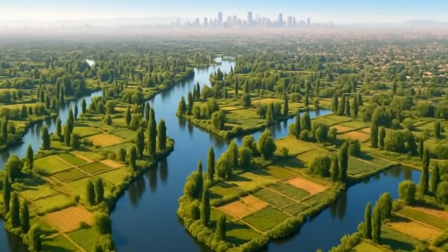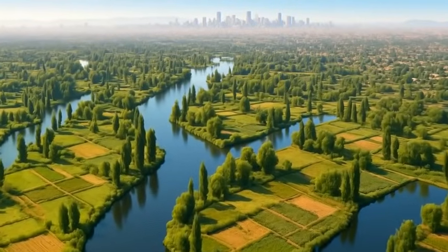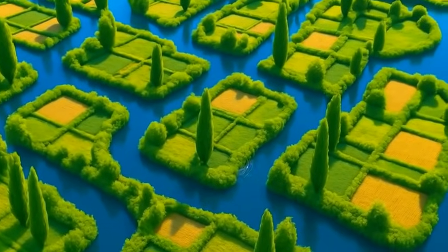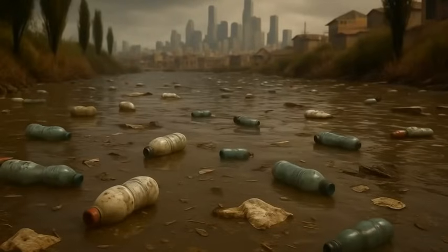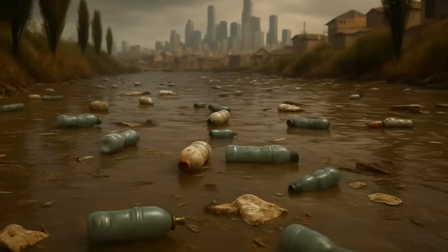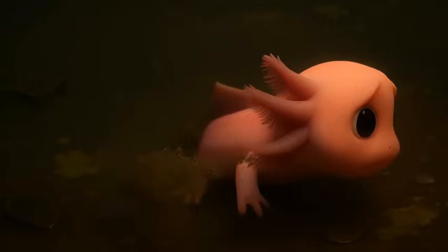And what a unique home it is. In the wild, you'll only find axolotls in the remnants of Lake Xochimilco, just south of Mexico City. This network of canals and lakes is the last slice of an ancient habitat that once covered the valley. Unfortunately, pollution, invasive species, and urban expansion have pushed the wild axolotl to the brink. Fewer than a thousand are estimated to survive outside captivity, making them critically endangered.